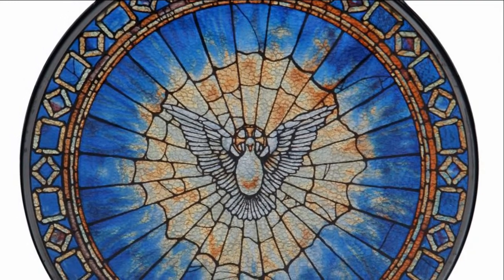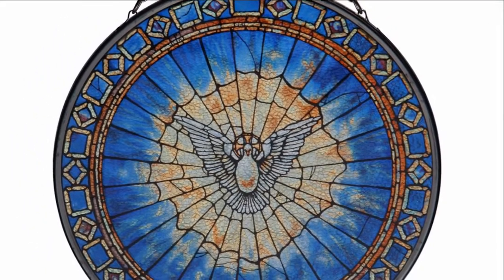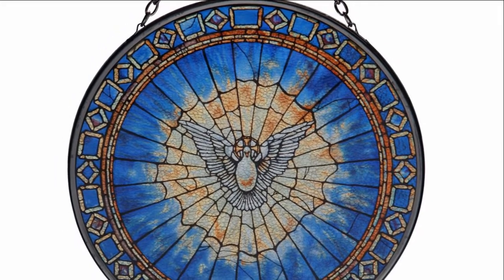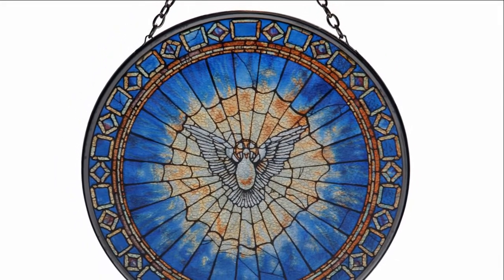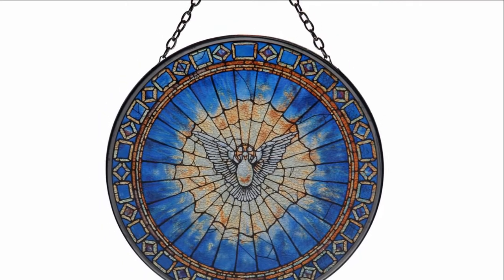It displays a vibrant, traditional image of the Holy Spirit dove that was hand-painted by artisans using translucent enamels. It measures 6.5 inches in diameter and is made of cathedral glass.